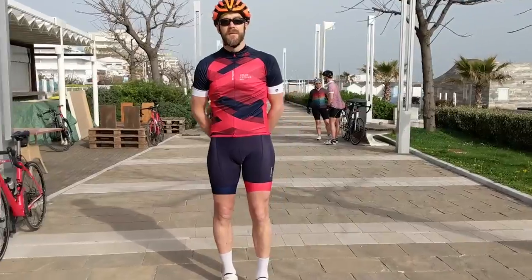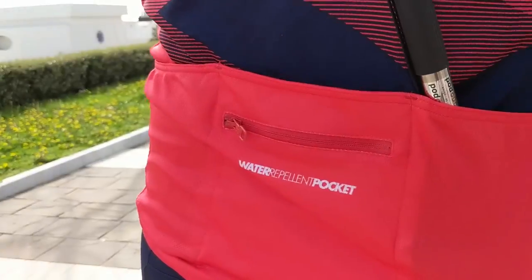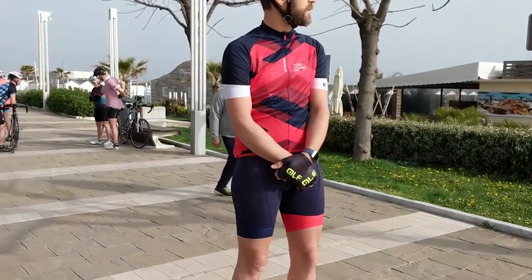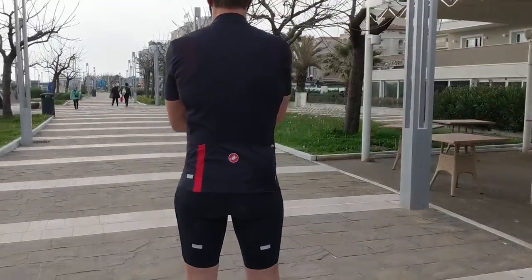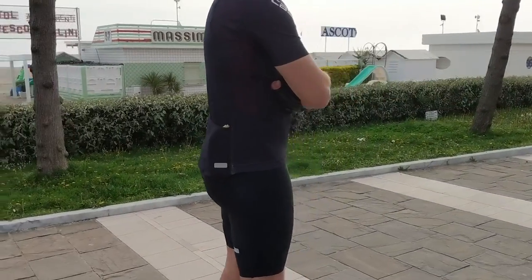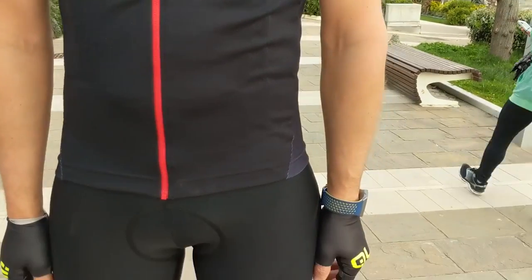We brought three jersey and bib short combinations with us to Italy. The first is the 900 series cycling gear from B-Twin, that's Decathlon's cycling brand. This is their most expensive stuff, but this outfit is only £85 for the jersey and shorts. Secondly we have some Castelli kit — the Entrata 3 jersey, which is their mid to low range jersey, and their Velocissimo bib shorts, which are really really good shorts. Castelli is a pretty well known brand and in terms of pricing it's a mid to high end option.